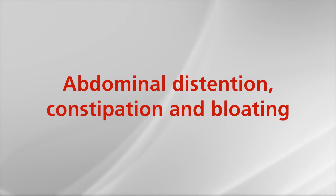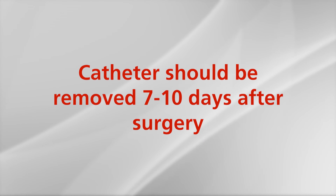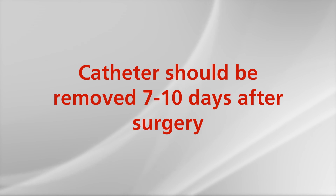Abdominal distension, constipation, and bloating are common after surgery. You can use stool softeners as directed, drink prune juice, and/or use milk of magnesia. You should have a follow-up appointment within 7 to 10 days after your surgery for the catheter removal. This appointment may be with our nurse practitioner. You will also need a follow-up appointment in a few weeks to review your pathology.